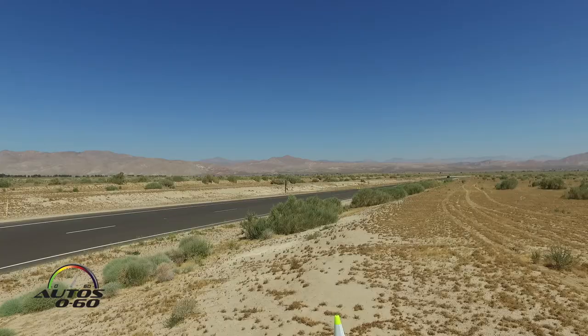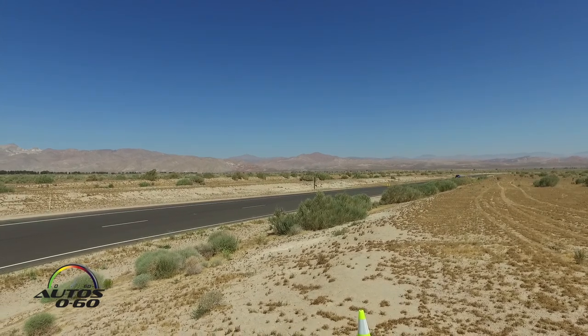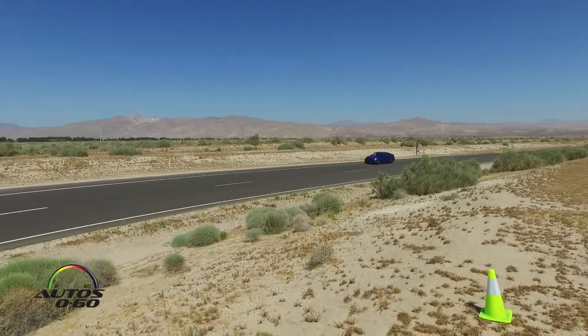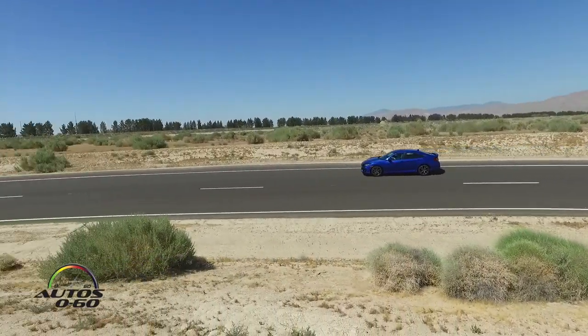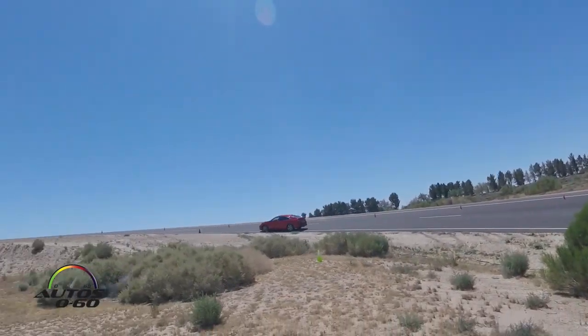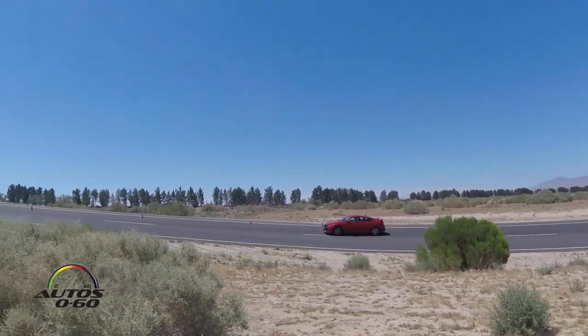We also have areas out on the course if you want to do some photography or video, but there are only two specific areas where you're allowed to be out there. When you are in that area, remember critters — rattlesnakes, things like that. So we want you to stay in a certain area and not wander off while you're in those specific areas.